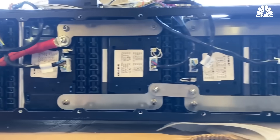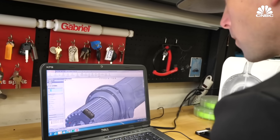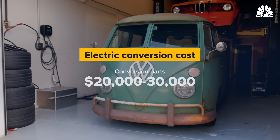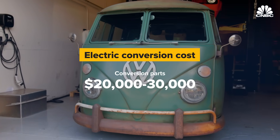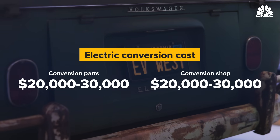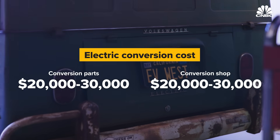Because of the custom engineering needed for each build, it is likely to be too cost-prohibitive to go mainstream. 'The engineering is sufficiently different that I just don't ever see it happening at scale affordably.' A typical conversion for an electric classic car would be about $20,000 to $30,000 for the parts and components, and then another $20,000 to $30,000 for professional installation—so on average about $40,000 to $60,000 plus the cost of the classic car itself.